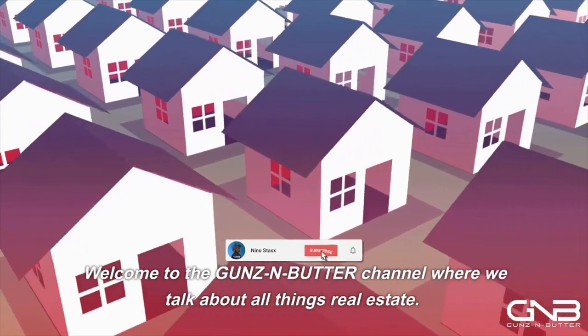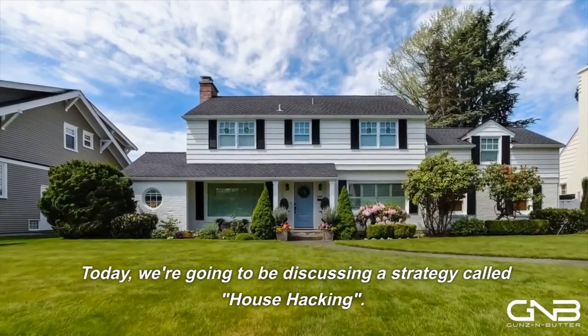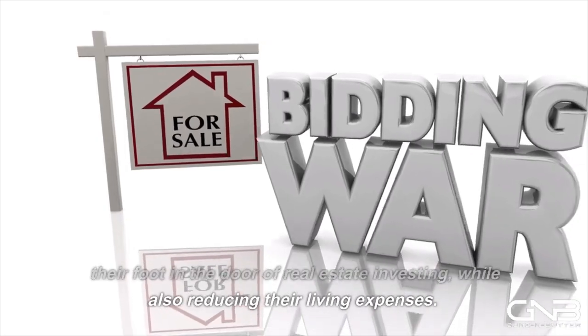Welcome to the Guns N' Butter channel, where we talk about all things real estate. Today, we're going to be discussing a strategy called house hacking. This is a great way for first-time homebuyers to get their foot in the door of real estate investing.